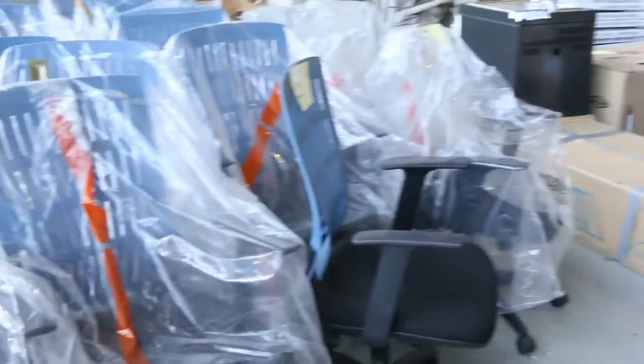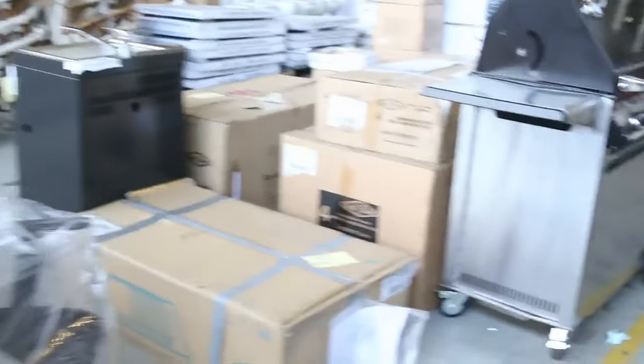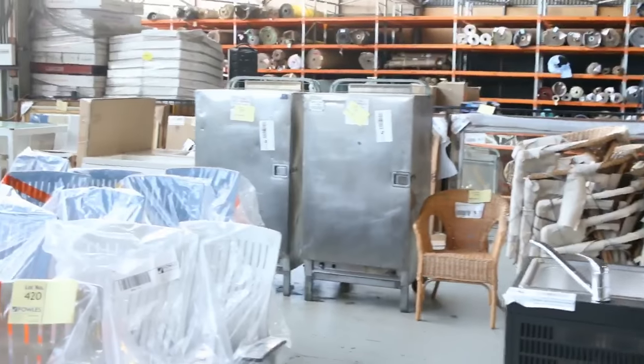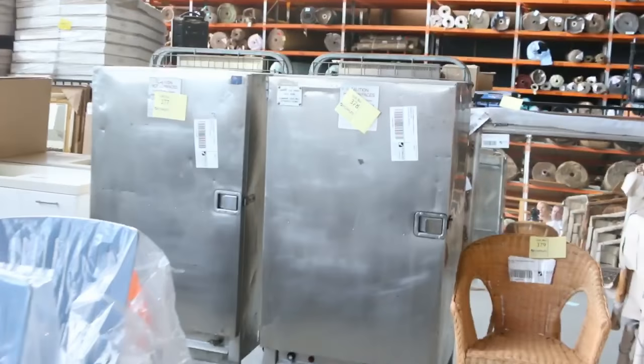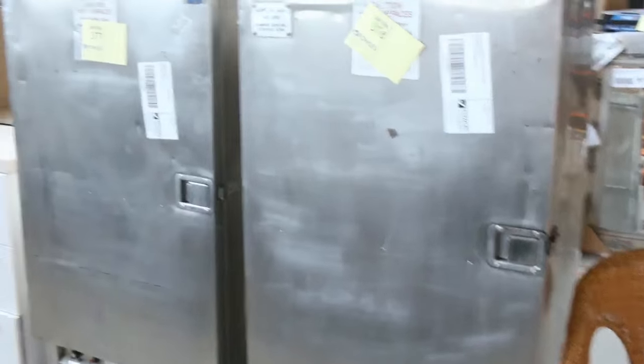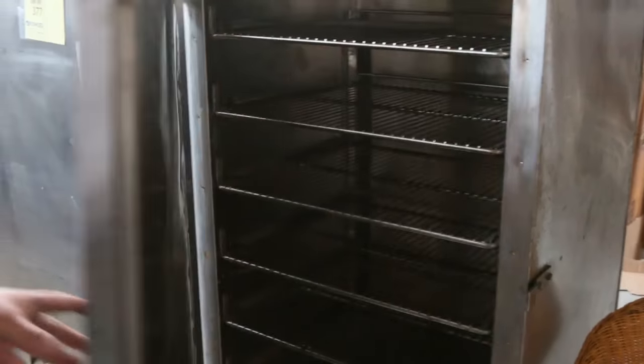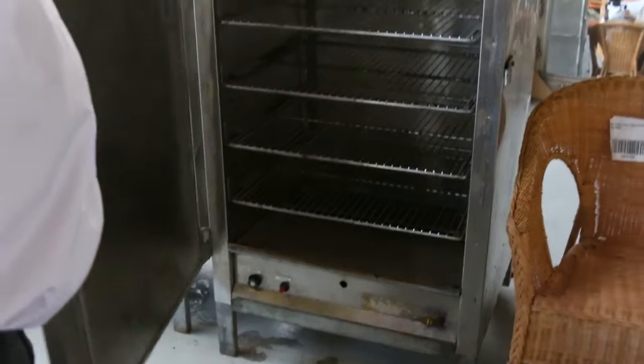Office chairs, outdoor chairs — a whole range. Over the back there we've got some commercial gas warmers. These are for functions, function centres, footy clubs, anything like that. There are only a couple of them here — they're used, ex-hire, all cleaned up, but they're great gas warmers.